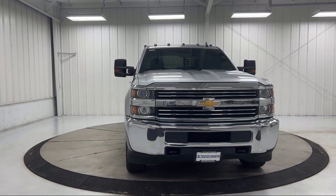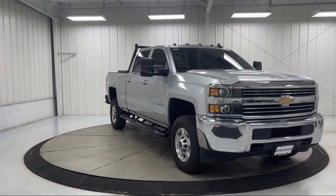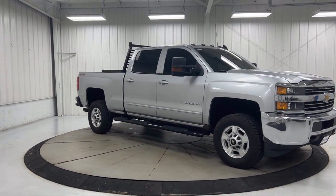Chrome bumpers, keyless entry, premium audio system, power windows with driver express up and down, and has less than 50,000 miles on the odometer.